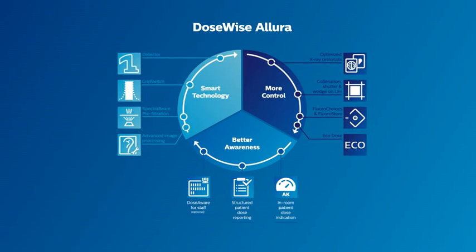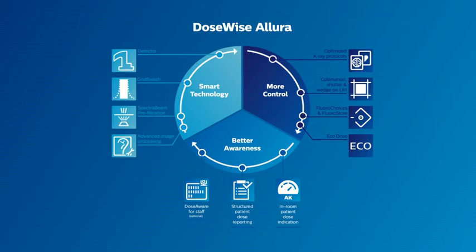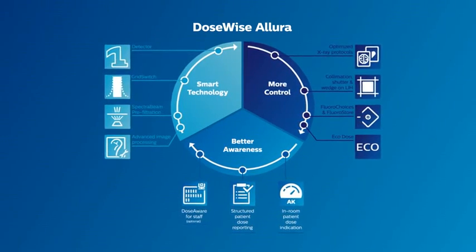So there it is — DoseWise Allura's unique feature set, which helps caregivers like you to deliver an enhanced balance between dose level and image quality.